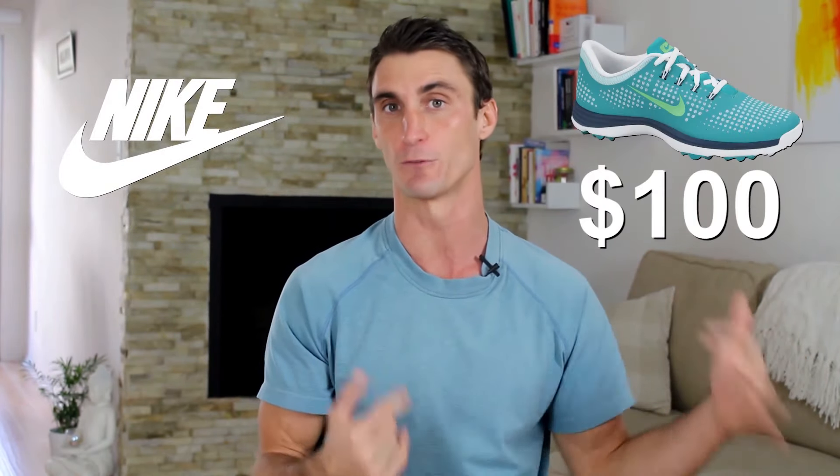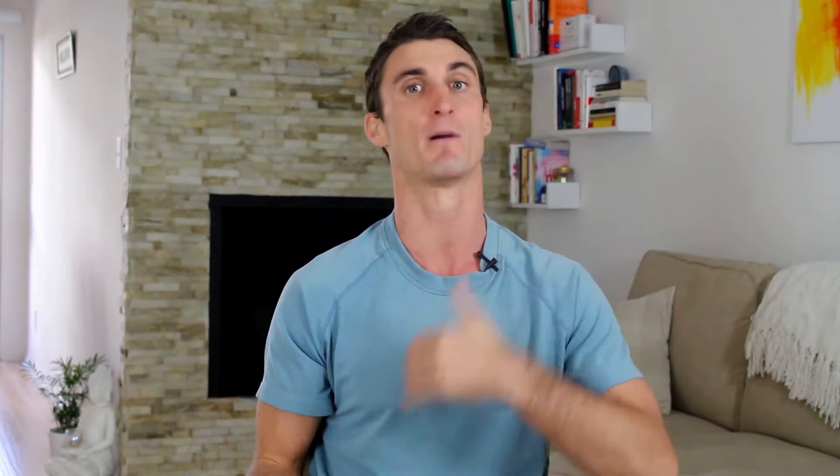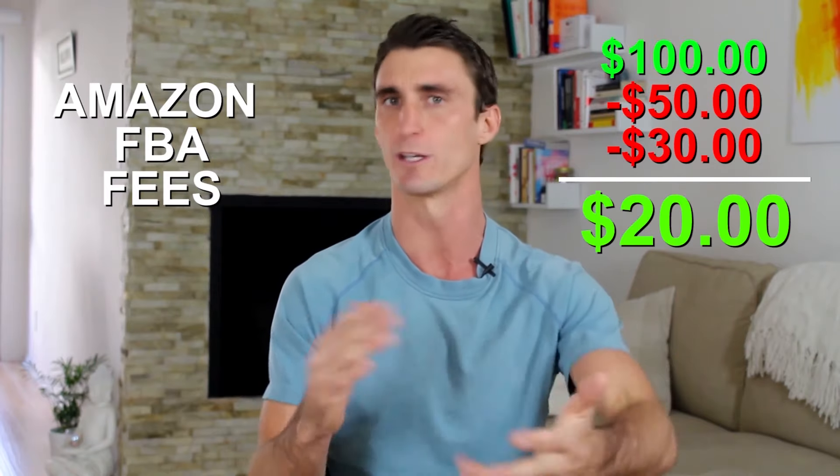There's also wholesale, which is basically where you contact big companies and manufacturers and buy their product at 50% off. For example, you contact Nike and buy shoes normally $100 for $50, then flip them on Amazon for the full retail price. After all your Amazon FBA fees, you might walk away with about $20 or so.